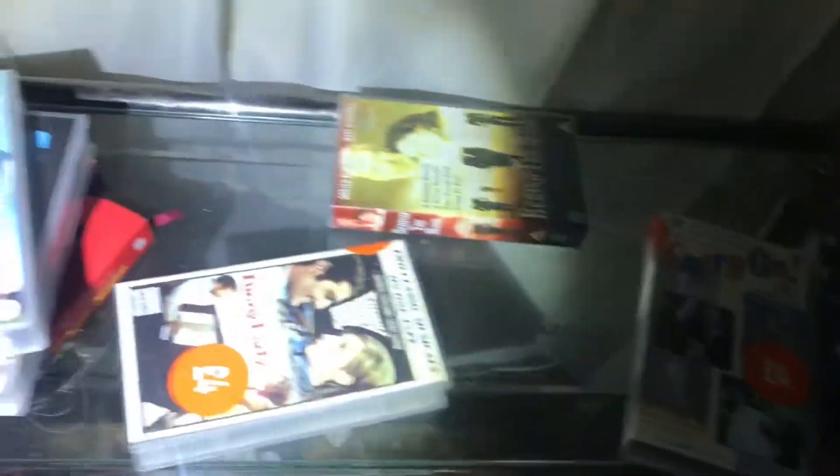So many vinyls. A load of VHS as well. Oh, a trouser press.